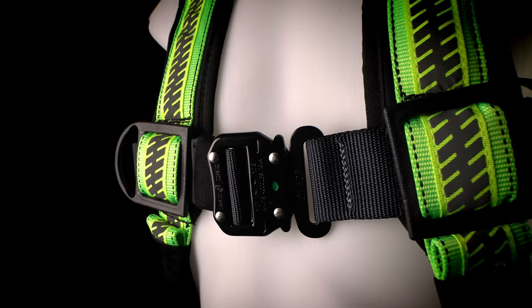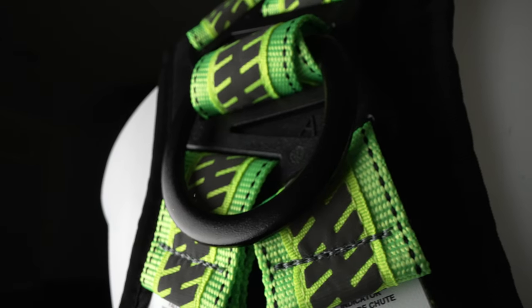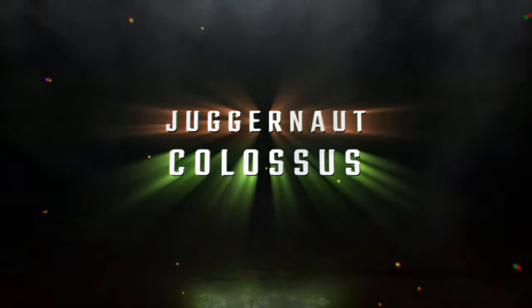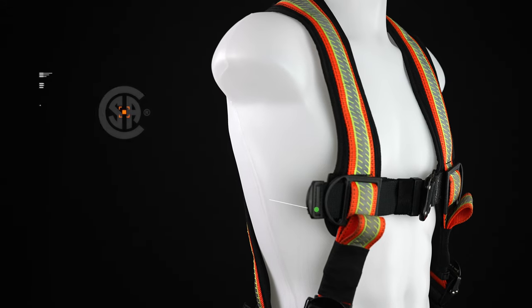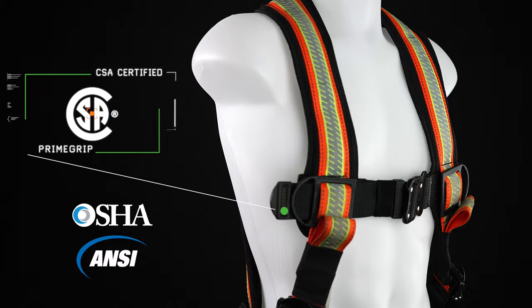The flagship product of the PrimeGrip Harness line, the Juggernaut and Colossus harnesses are designed to strike the perfect balance between comfort, utility and style. These harnesses are CSA certified and compliant with all OSHA and ANSI standards.